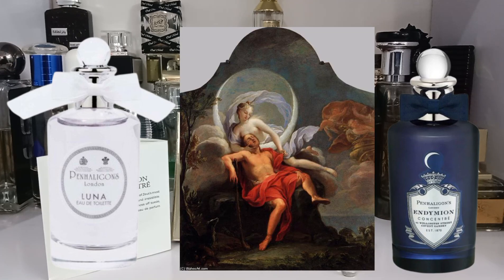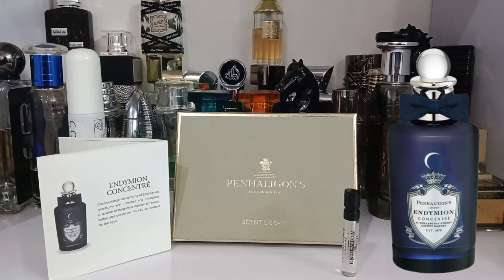Endymion was a Greek god, son of Zeus — a shepherd known to be the most beautiful man on earth. It is a story of a goddess and beauty. My mythology knowledge is kind of limited, so let's get into the fragrance.